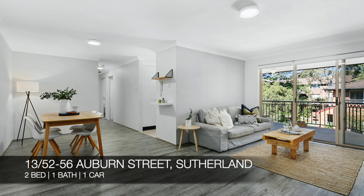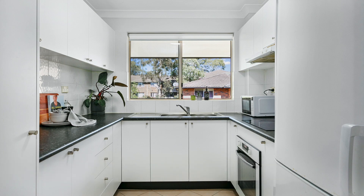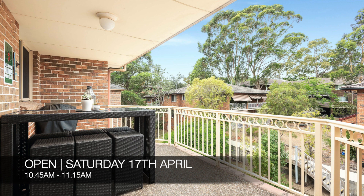Up next, we have 13 of 52 to 56 Auburn Street Sutherland, which is a two-bed, one-bath, one-car apartment. That property is for sale, and you can see that this Saturday from 10.45am to 11.15am.